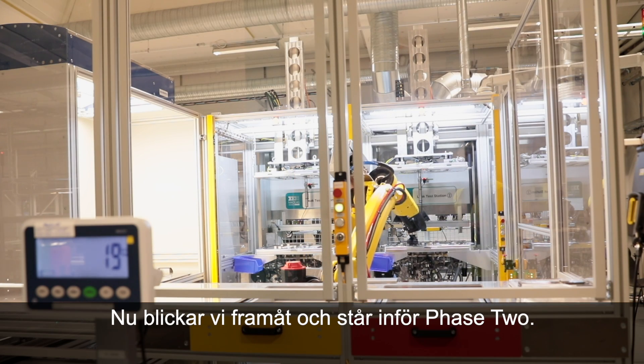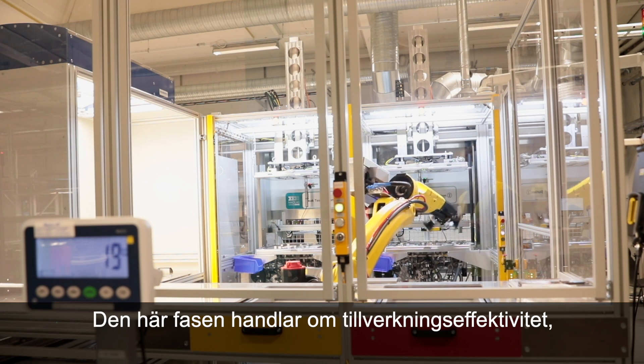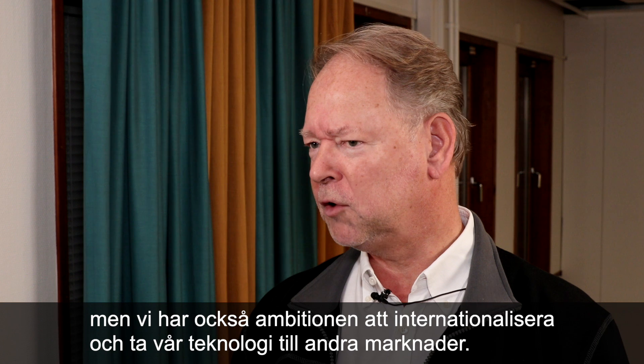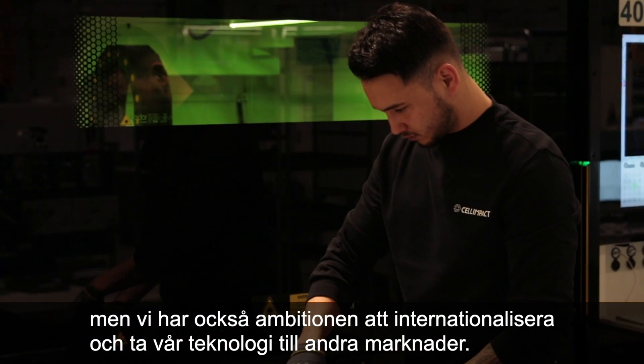Now we are looking to the future and we have phase two. Phase two is manufacturing efficiency, but we also have the ambition to internationalise and take our technology to other markets.